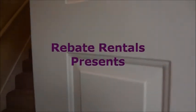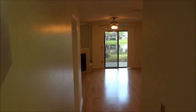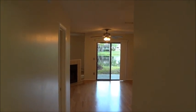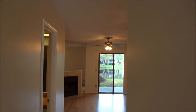Rebaterentals.com presents Sugar Mill. This is a two-bedroom, two-and-a-half bath townhome in the heart of Mandarin, approximately 1,050 square feet.